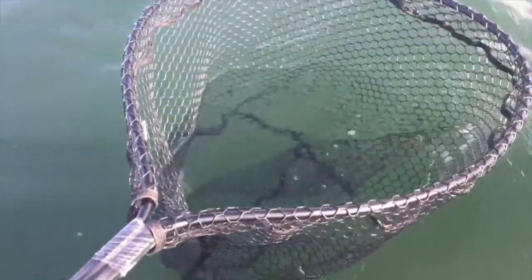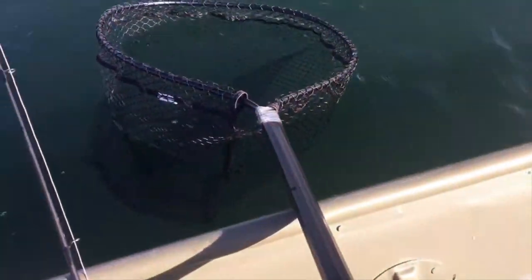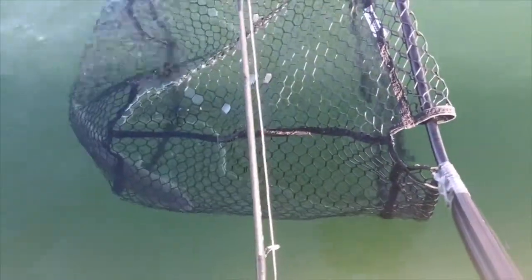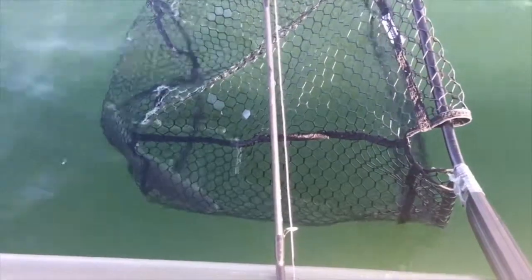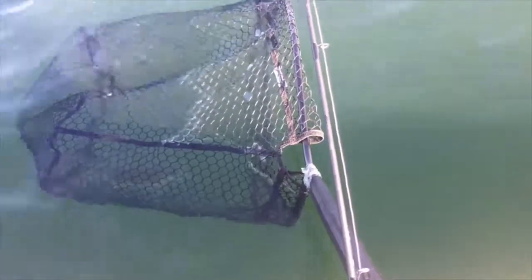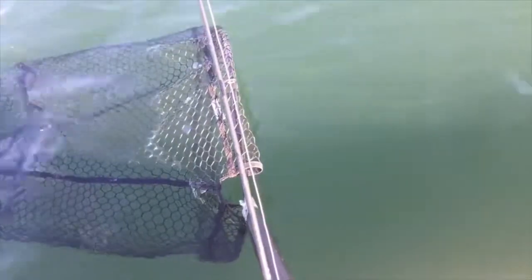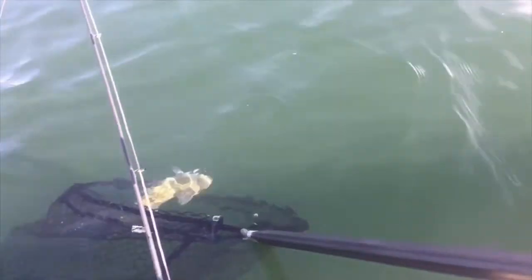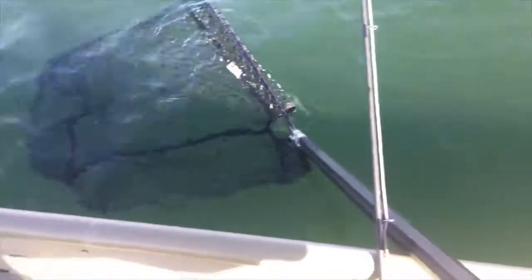I hear some of you like to see a nice release. This one here is getting ready to go back in. Looks like he's still catching his breath — catching his water, whatever you call it. There we go, I can see him moving around in there. Swim on out. Turn this net around for him. There we go, there he goes, right under the boat. Thank you, fish. I'll see you next time.